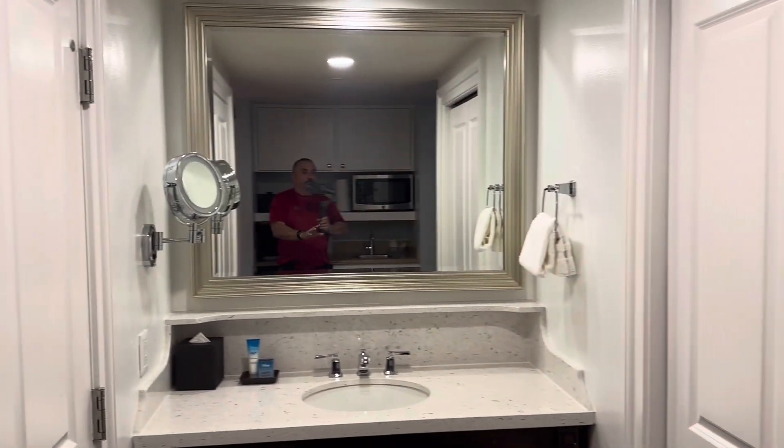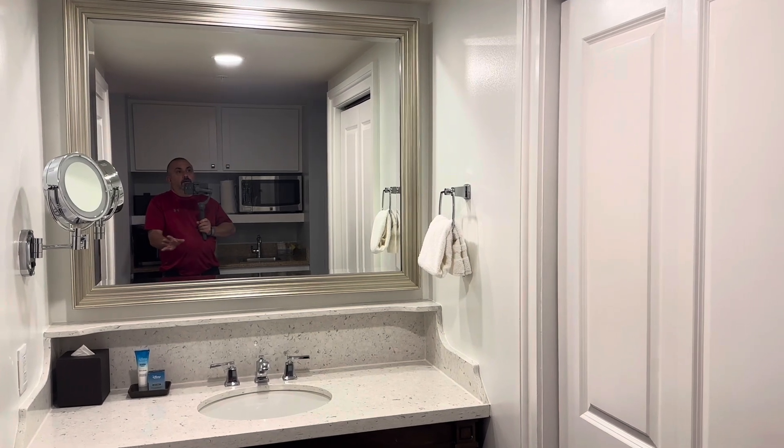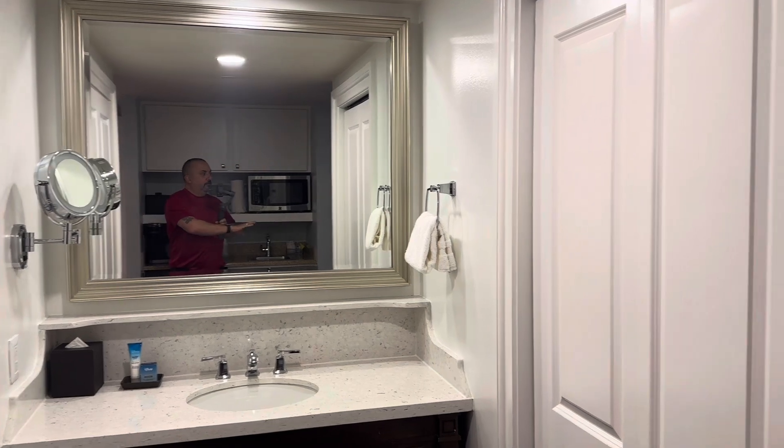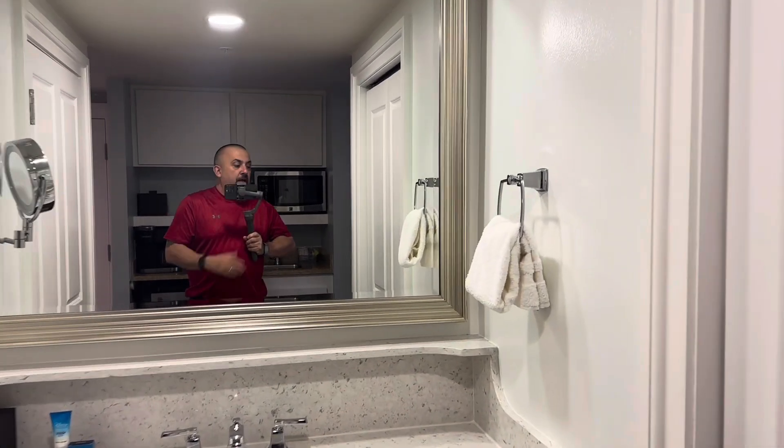One thing I don't like right now is there's no second door for sound. Like if you're in the shower and people are sleeping, those double doors usually help block the noise.